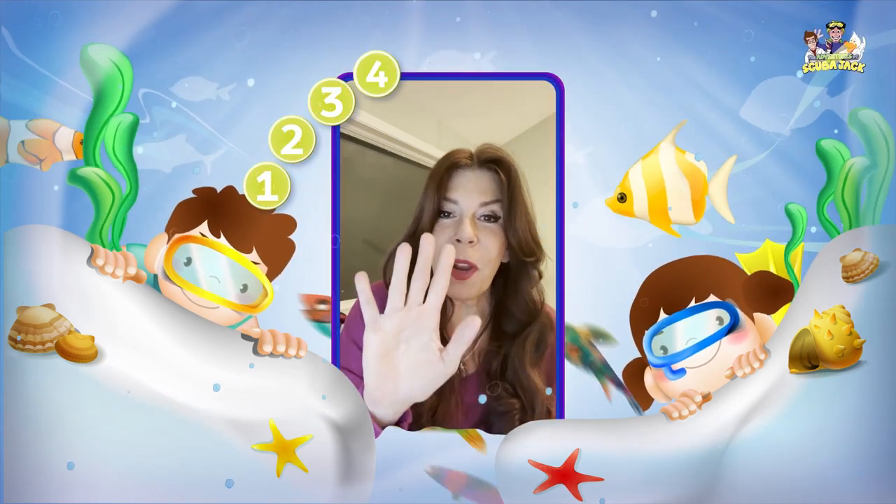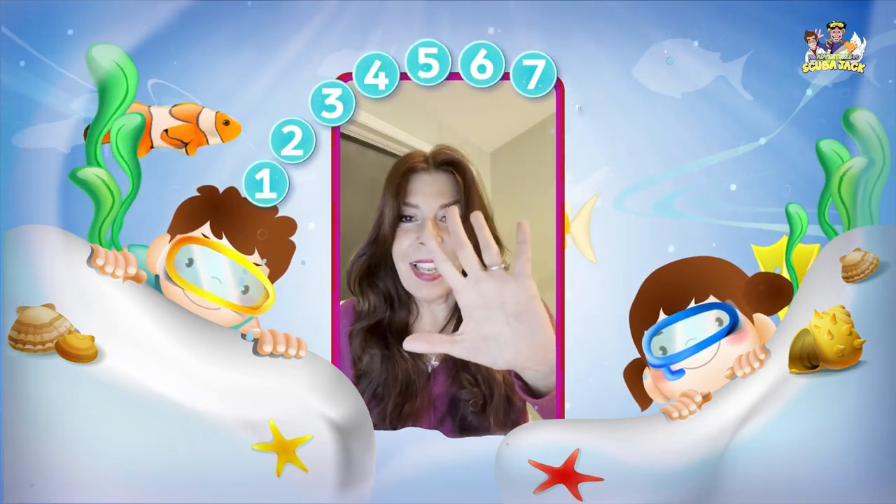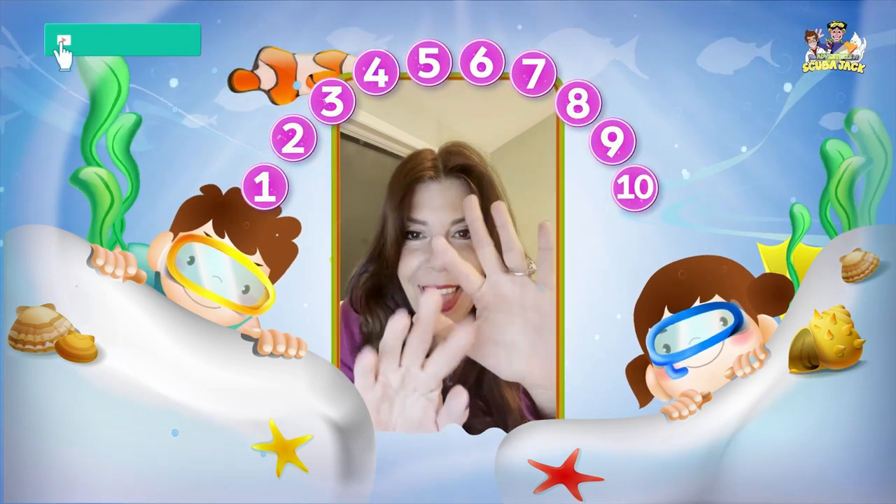You have 1, 2, 3, 4, 5, 6, 7, 8, 9, 10 fingers!